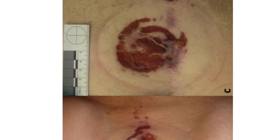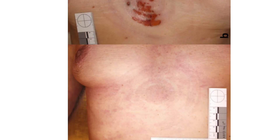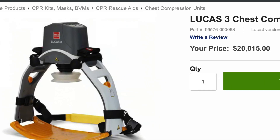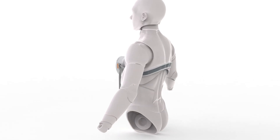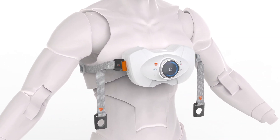The Lucas CPR causes multiple injuries like skin lesions and rib fractures more than manual CPR. It costs a hefty $20,000 and is bulky, making it less portable. To address these issues, we developed the CPR Lifeline.